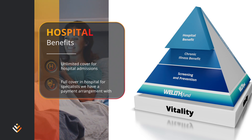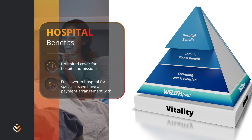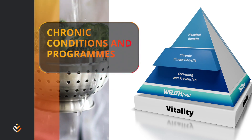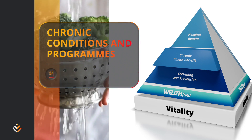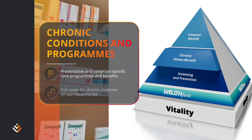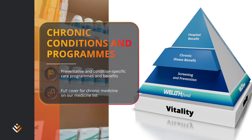To get full cover and avoid co-payments, members on a delta or coastal plan need to use hospitals in our network or in regions approved by the scheme. Members at risk or living with chronic conditions get the best care at all times with a range of preventative and condition-specific care programs and full cover for chronic medicine on our medicine list when using a pharmacy in the network.